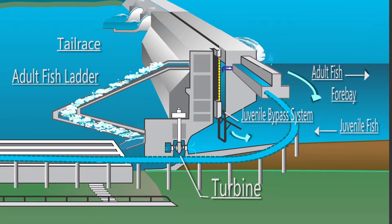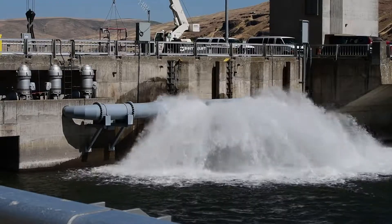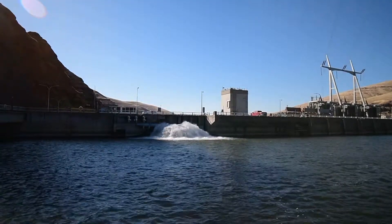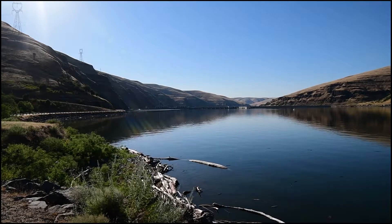To improve conditions for the ladder exit and the nearby forebay environment, a large spray bar was developed which incorporated the use of the emergency fish ladder pumps. The pumps were reoriented and plumbed into the spray bar, and the original intake structure was also extended to a depth of 60 feet, like the make-up water.